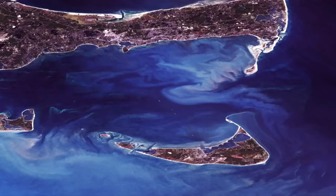Two of these larger deposits became the islands that we know today as Martha's Vineyard and Nantucket.